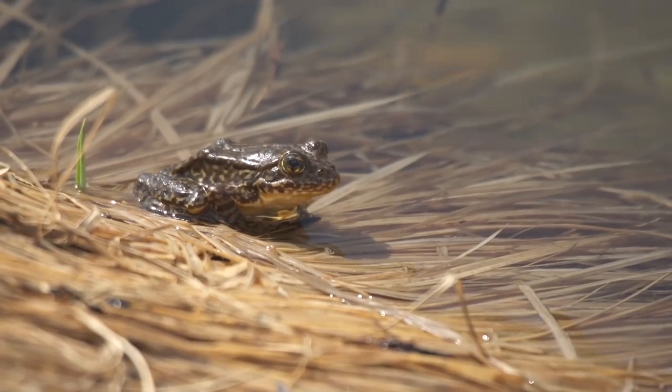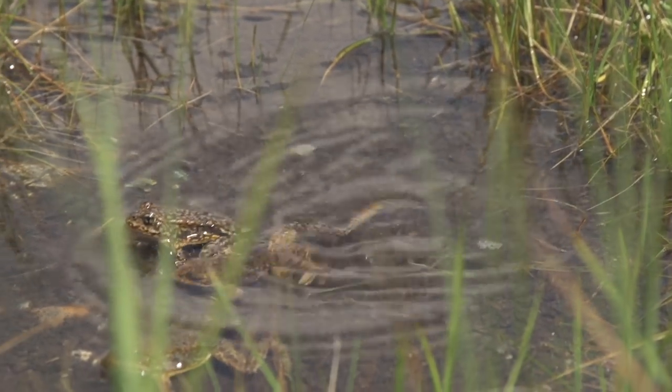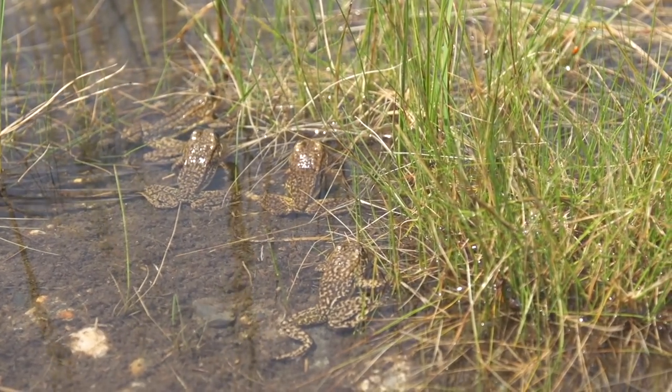We had developed a method of removing fish from at least some lakes, and within five or so years, you had thousands of frogs oftentimes. The future of frogs looked pretty bright at that point in time, but it was a naive optimism. There was another major threat affecting the frogs, and that was the amphibian chytrid fungus.